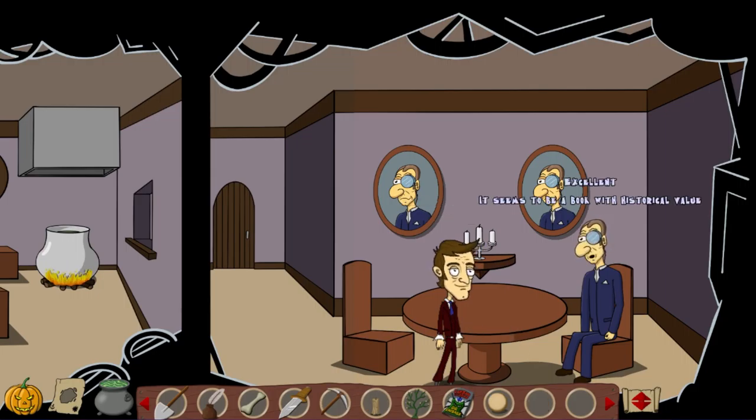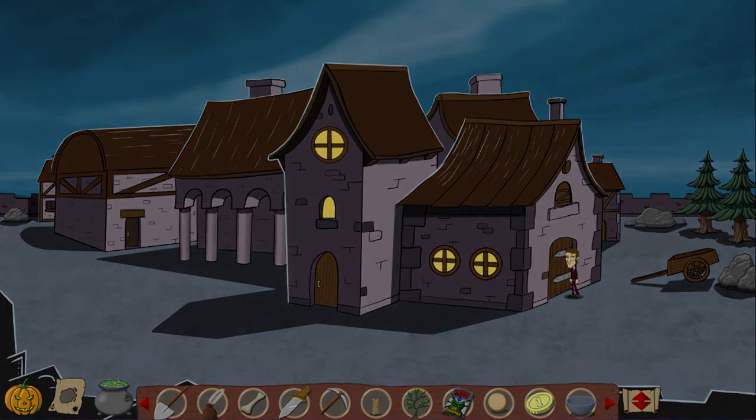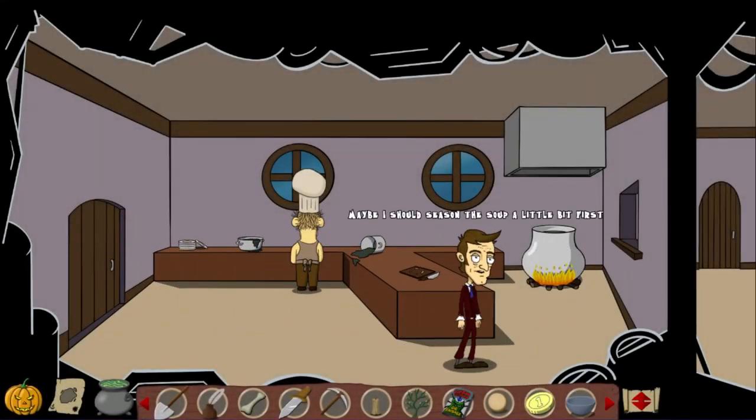Thank you. Let's fill that up then. Let's fill up the bowl with the soup. Let's see if that works. Soup kitchen. Maybe I should season the soup a little bit first. I also noticed fire.